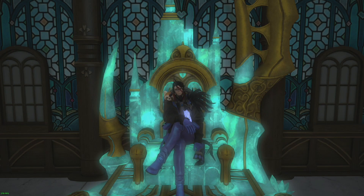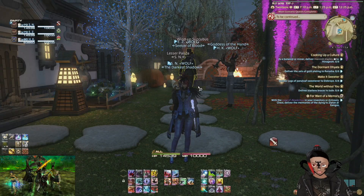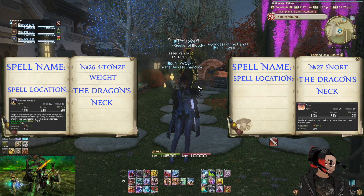Greetings everyone, welcome back to some more Blue Mage Spellbook. We will be going on more adventures, getting more spells because Blue Mage is awesome. Welcome back to another Blue Mage spell. Today is a 2 for 1 special — we will be getting 4 tonne weight and snort from the Dragon's Neck.